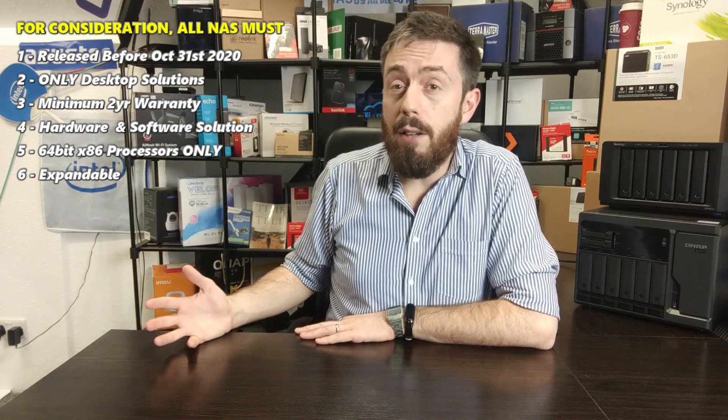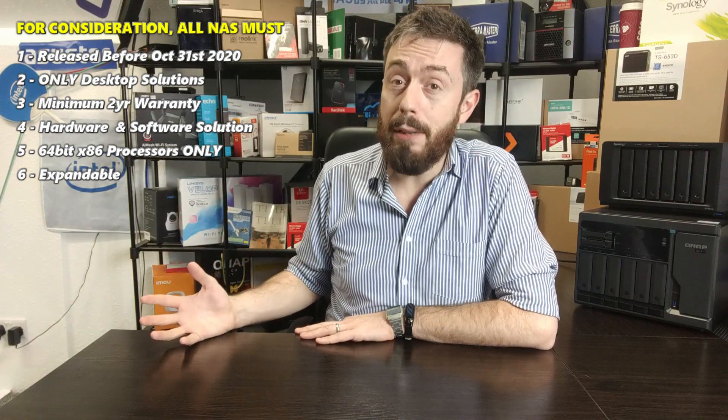Although there is some great stuff coming out of Marvell, Annapurna, and Realtek in their ARM 64-bit CPUs, and we're even starting to see some VM support companies move towards ARM 64-bit processors, I still don't think we're there yet. I'm only looking at 64-bit x86 chips from the likes of AMD and Intel — your Xeons, Pentiums, Intel Cores, Ryzens, and more.